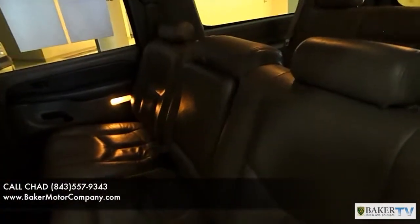Let's take a look in the back. This one does not have captain row seating — just one full bench seat across the back.